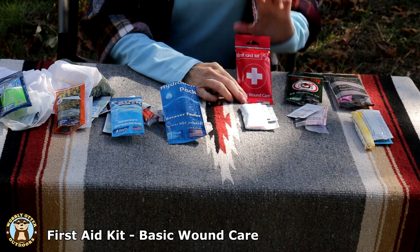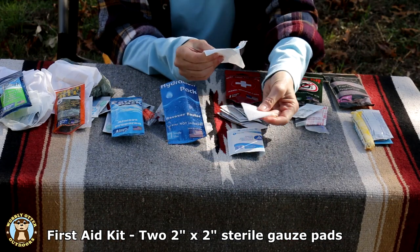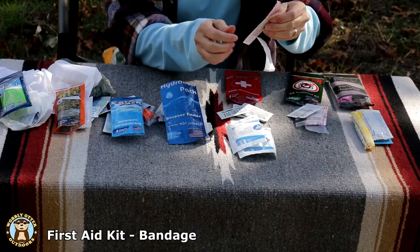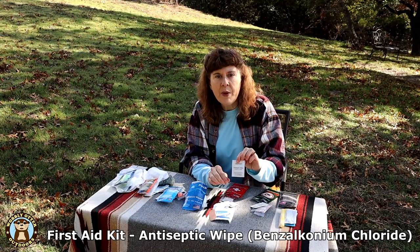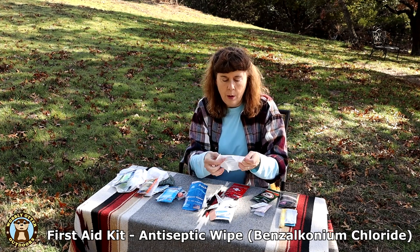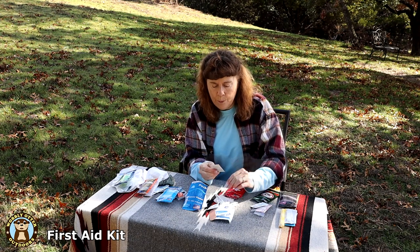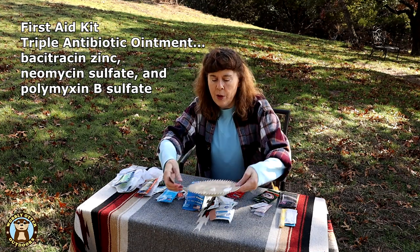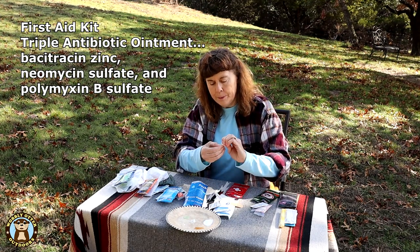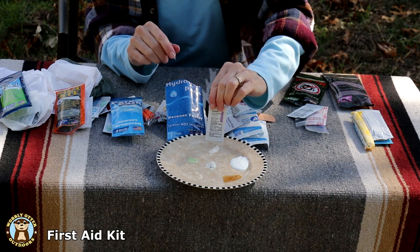Next is the First Aid Kit — basic wound care. There are two sterile gauze pads, a nice open-weave gauze, a wound bandage, an antiseptic wipe containing benzalkonium chloride, instant drying hand sanitizer, triple antibiotic ointment, and two aspirin. The triple antibiotic ointment is quite thick — I'll put its active ingredients on screen. The amount in the little pack is half a gram.